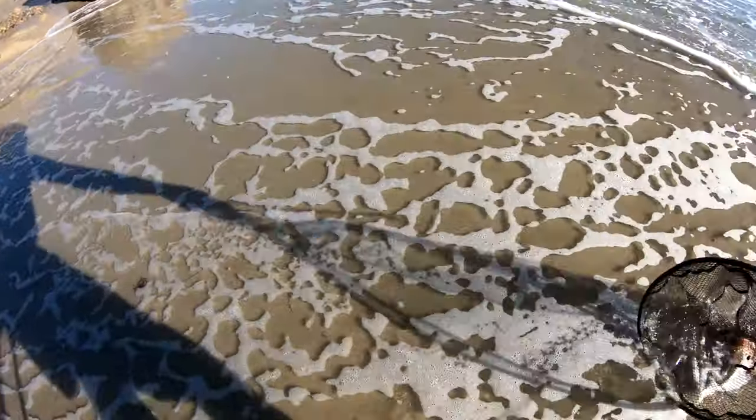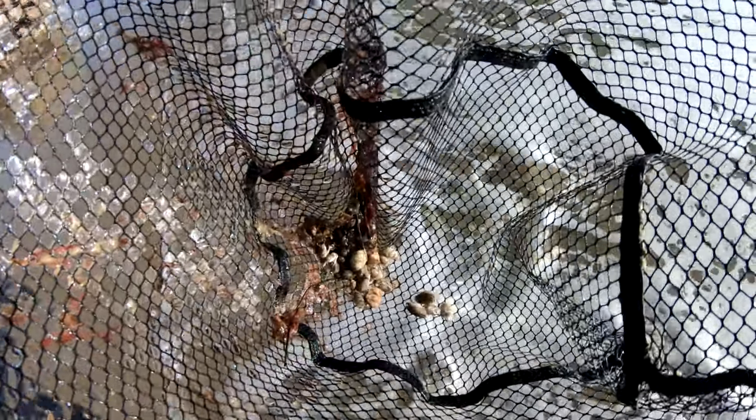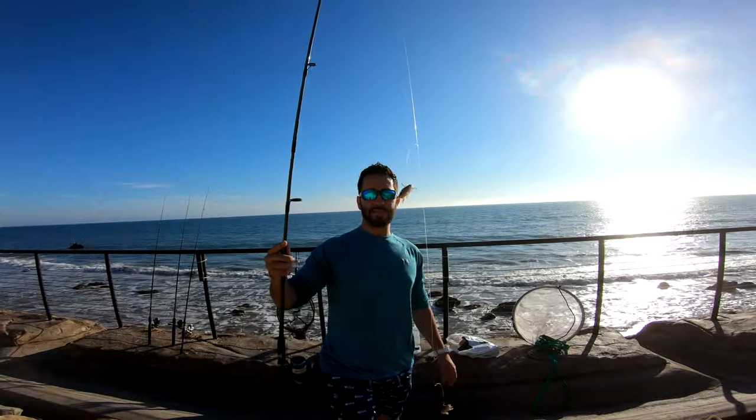We might be able to do it with this one — here we go. Look at that guys, a bunch of sand crabs. I need some more though.